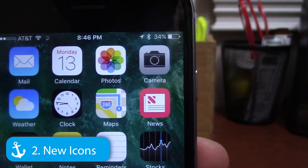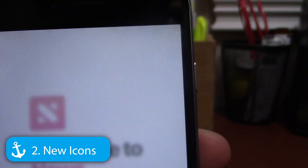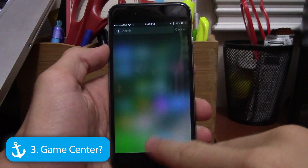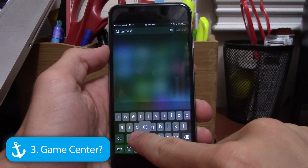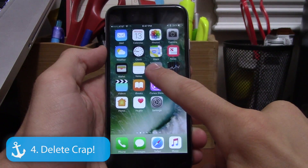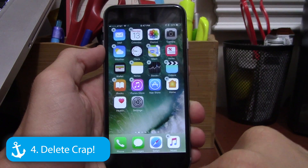Number two: Apple updated the icons for News and Find My Friends. News has a new 'N' logo and Find My Friends looks simpler. Number three: Game Center is gone as a standalone app — it's now built into games, which is much better since no one really used the app anyway.